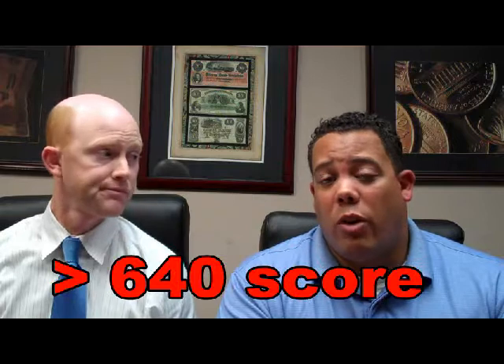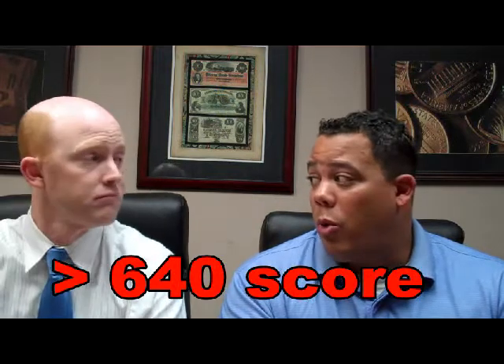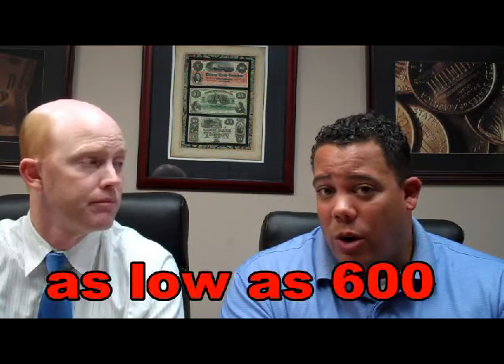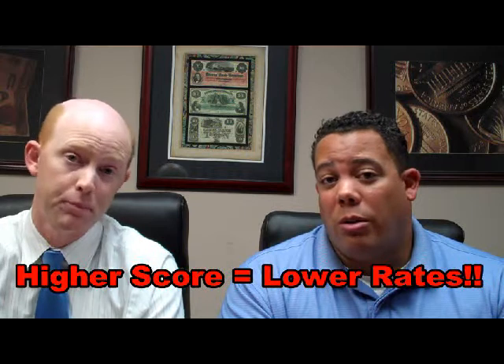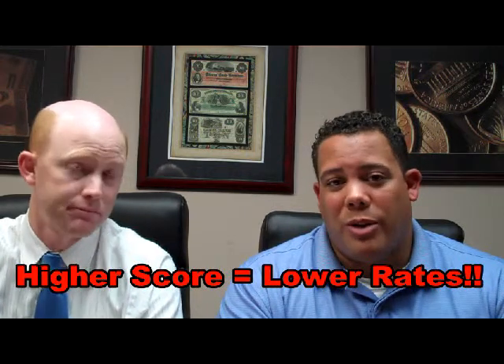Credit-wise, generally we're looking for over a 640 credit score to qualify for most of our mortgage products. We can go as low as a 600 credit score for some products, but keep in mind the higher your credit score, the better the interest rate. We also have some products that can actually help you increase those credit scores with a few maneuverings of balances on credit accounts.